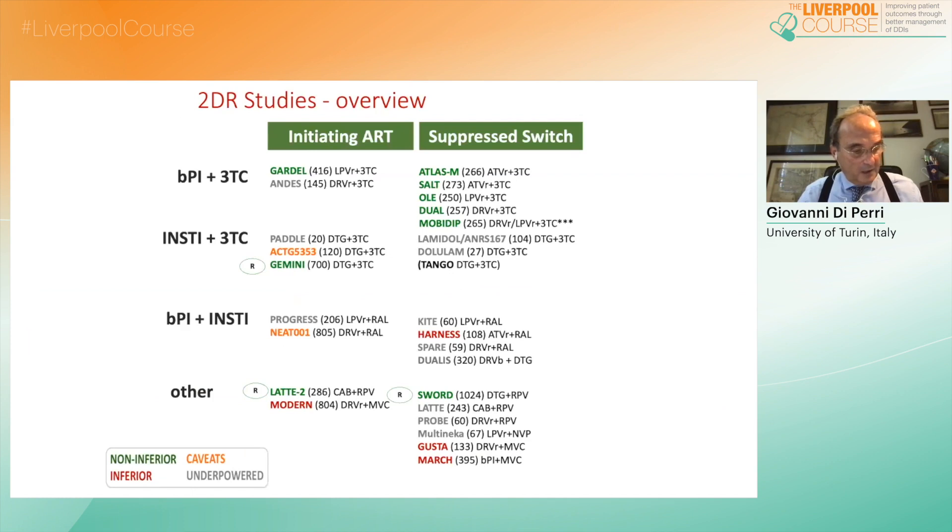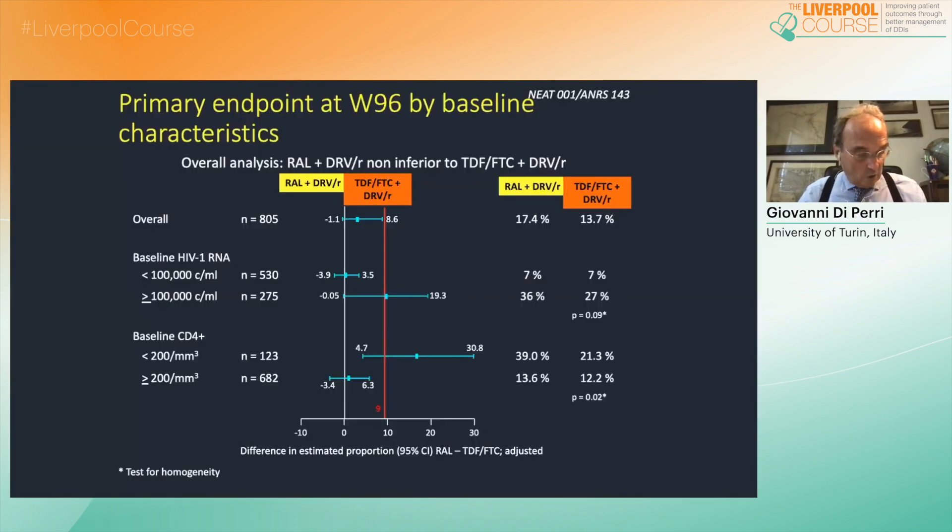Afterwards, particularly with the increasing use of boosted PIs, a number of small or medium-sized trials were carried out, often with appreciable results, but in no cases was a registration study performed. However, this phase allowed us to understand that dual regimens tend to perform better when a reverse transcriptase inhibitor is also included. A relatively strong demonstration came from the trial comparing boosted darunavir with FTC and tenofovir disoproxil fumarate versus a dual arm of raltegravir and boosted darunavir.